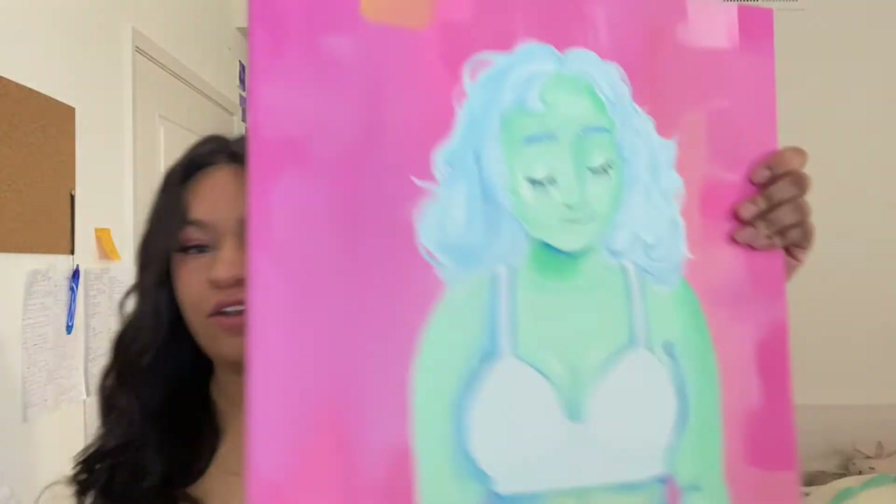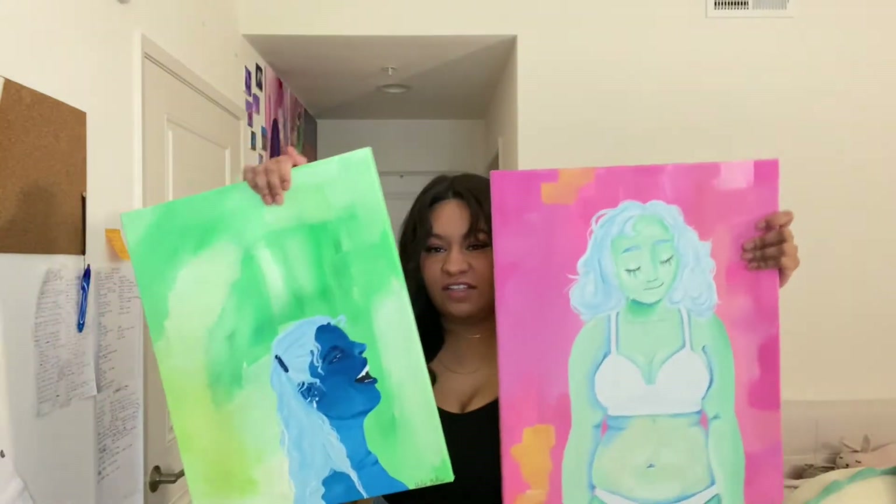I saw her and I was like I want to paint her. I don't really know how to paint people, but I can do this. My confidence was through the roof and I was like I'm gonna paint this beautiful Black queen from TikTok in this fantasy, ethereal thing that she did. Oh my god, yes, I'm so excited.